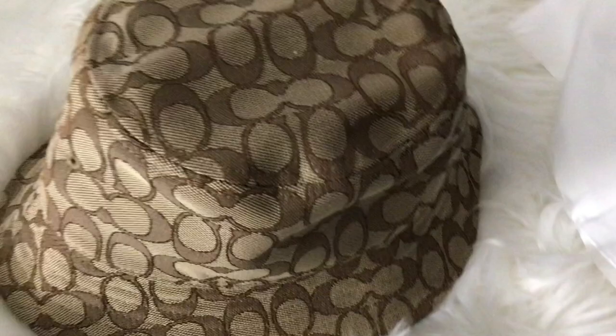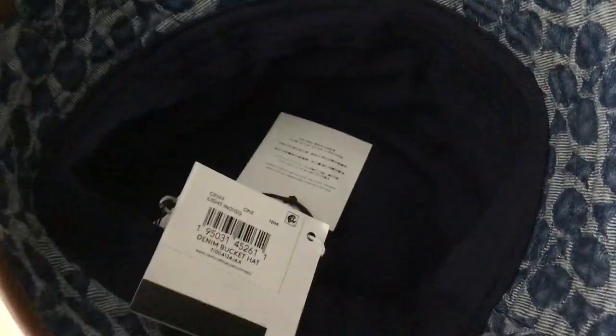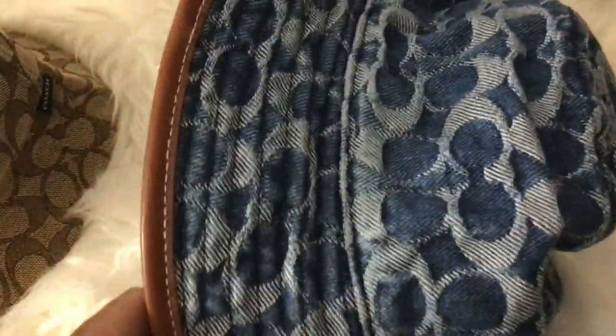Let me know which one you think is from what store. I will soon have the full video to let you know which is which on my YouTube channel soon. See you there. Bye bye.